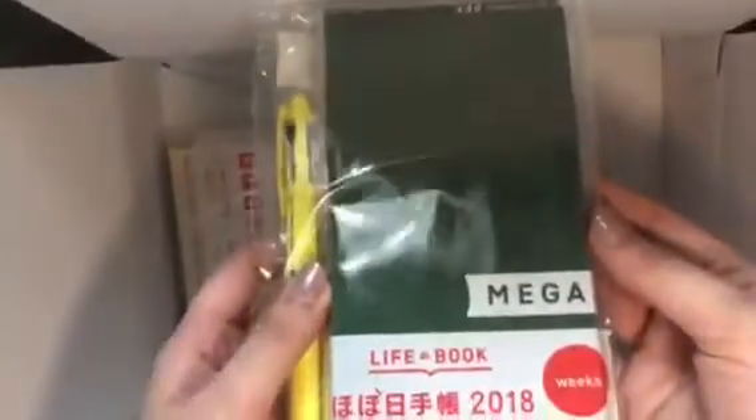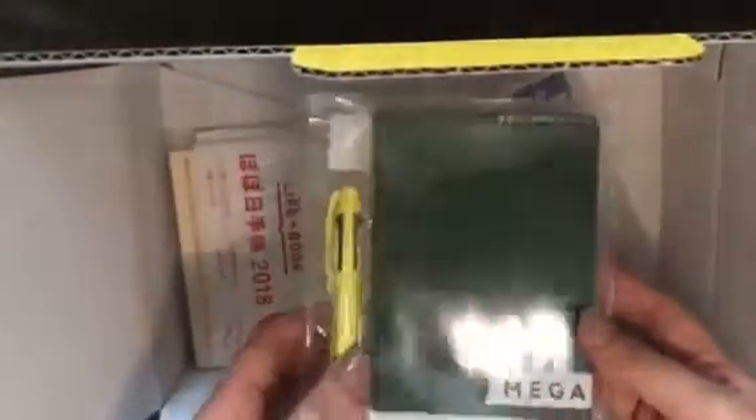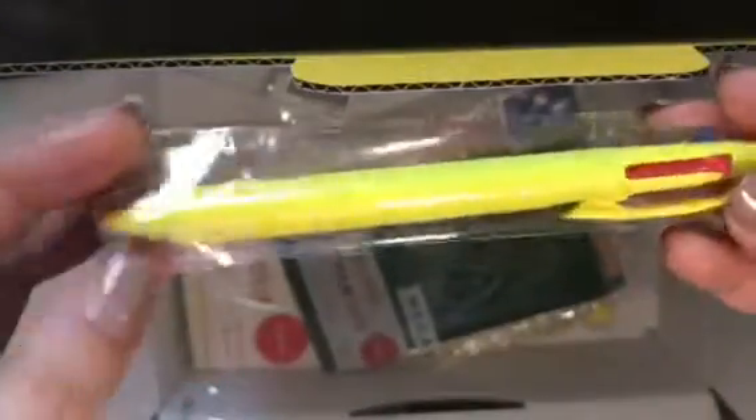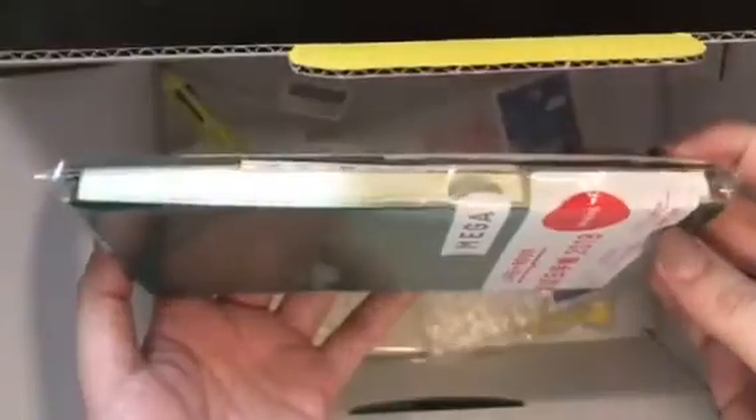I bought the Mega Weeks in forest green and it came with a free pen. Here's the free pen — it matches the color of the box. I think I got two pens because I also ordered another one. So this is the Mega Weeks in forest green.